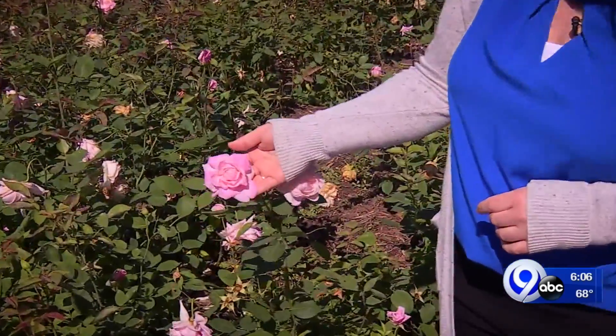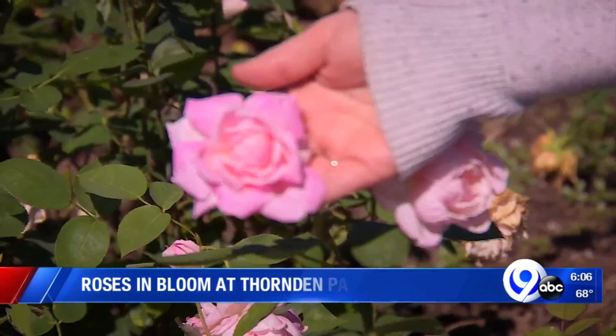Just like the spring flowers and the strawberries, that early 90-degree heat really sped up the roses too. Take a look at this one — it's called Lady Ursula and it was planted here in the 1920s.